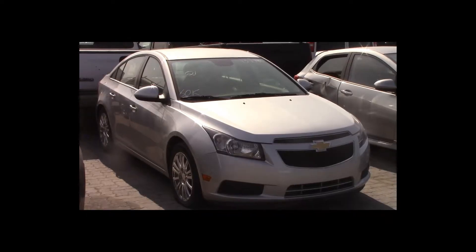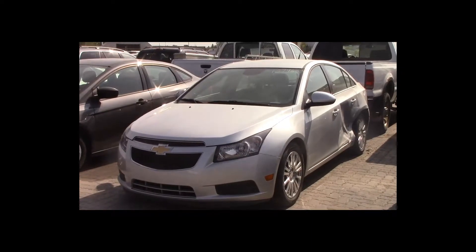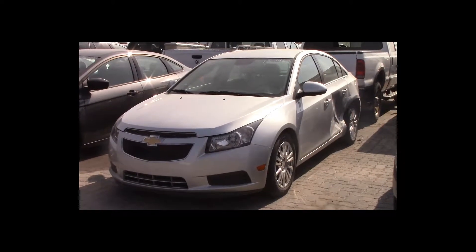Lot number 21 is a 2014 Chevy Cruze Eco. This vehicle is a 1.4-liter 4-cylinder with an automatic overdrive. It is loaded. 60K.